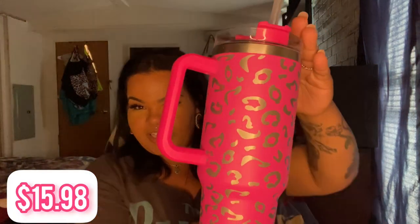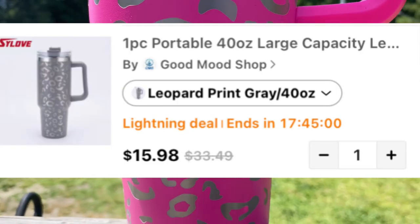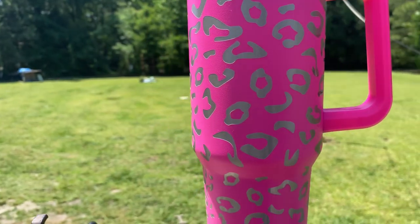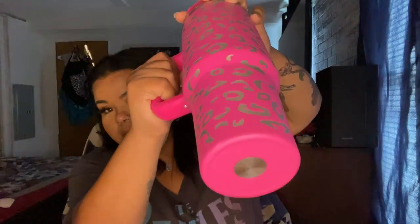Going with that bougie-on-a-budget thing, the next item I love is this — it's like a Stanley Cup dupe. This cup is huge. I ordered a gray one, opened the box, and got this — I love it! It's exactly like my white Ozark Trail cup. It's got the option to drink with or without a straw. I took it to the ball field filled with ice. My other cup holds ice for about two days; this one holds ice for about a day — but with the price, you cannot beat it. It doesn't feel cheap at all. Plus, it's cheetah print!